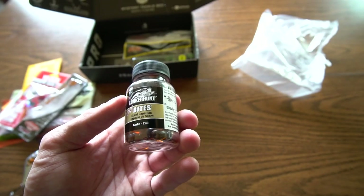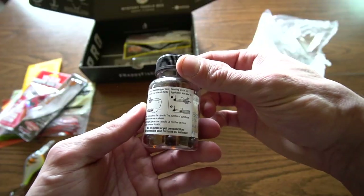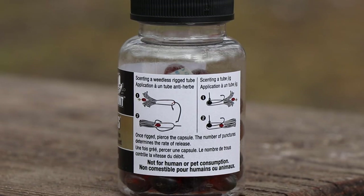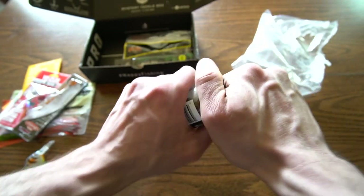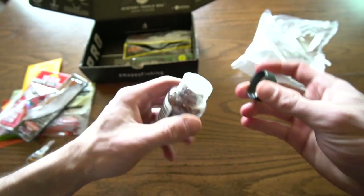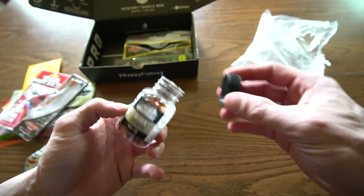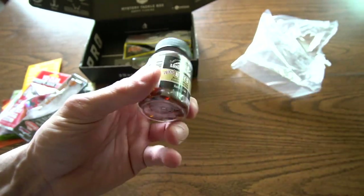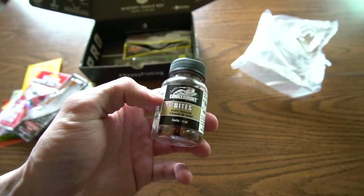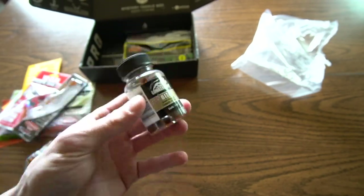Lunker Hunt Bites — spicy bites scent capsules, garlic. Look at this: scenting a weedless rig tube, scenting a tube jig. That's right up my alley, because I'm going to be doing a lot of smallmouth fishing this year with tubes. I've been fishing for smallmouth more than anything else for the past two years, and that's probably going to continue, so this is going to be really interesting.